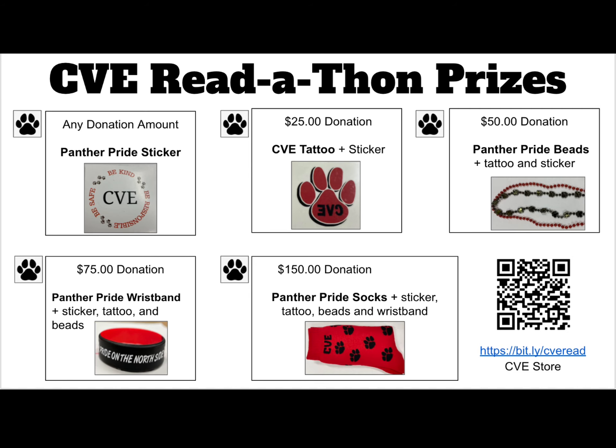If you choose to donate money, there are also some really fun prizes that go along with your donations. Thanks for considering helping our school. February is going to be an awesome month filled with fun activities and lots of reading. So excited! We love reading!